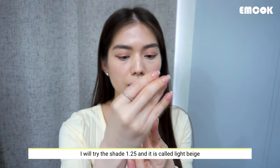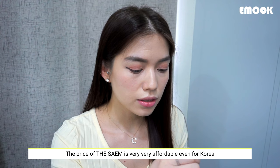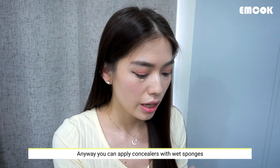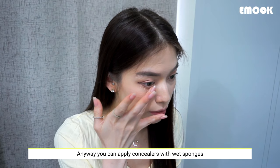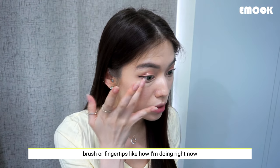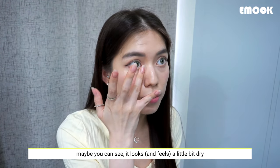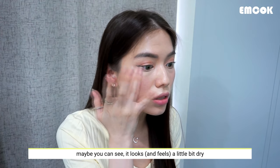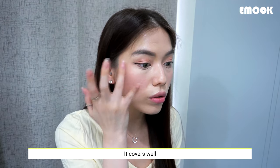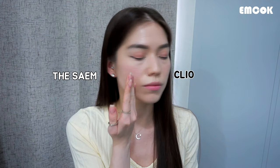This one is quite famous in Korea. I'll try the color light beige, shade 1.25. It's very convenient and it's only 7,000 won. It blends transparently with the skin — really nice on the face and around the eye area. It feels pretty nice. It's high coverage but I don't think it's going to break into my skin. This is the Kill Cover.